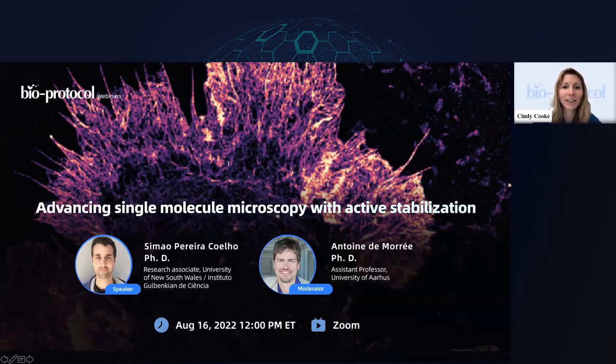Hello, and welcome everyone to our very first webinar series, New Tools of the Trade in Life Sciences: Technologies that Enable Breakthroughs. Today's talk title is Advancing Single Molecule Microscopy with Active Stabilization. My name is Cindy Cook. I am the project lead for the BioProtocol webinar series. BioProtocol is an open access online journal with the mission to make research more transparent and reproducible.